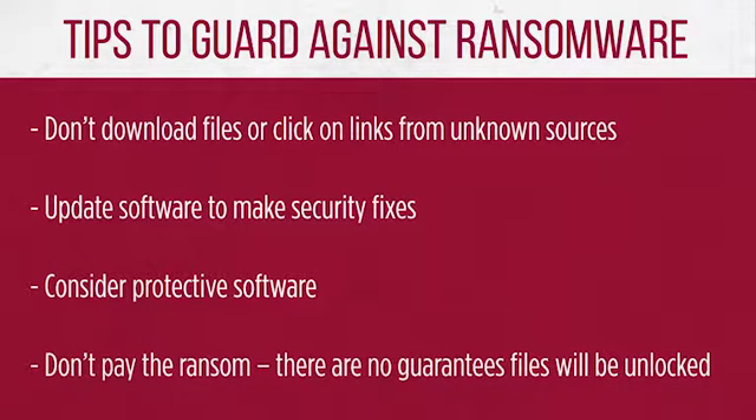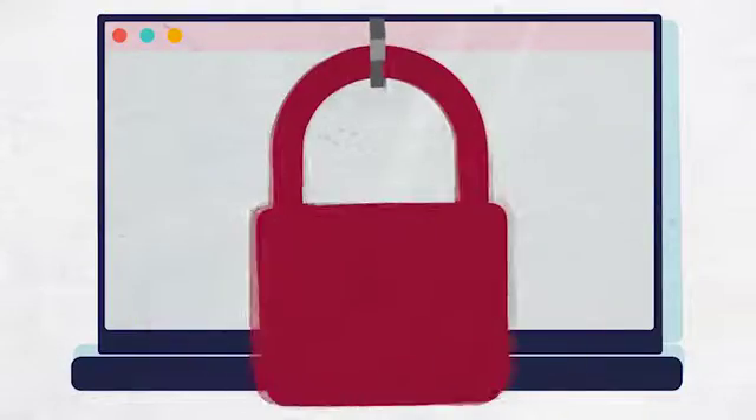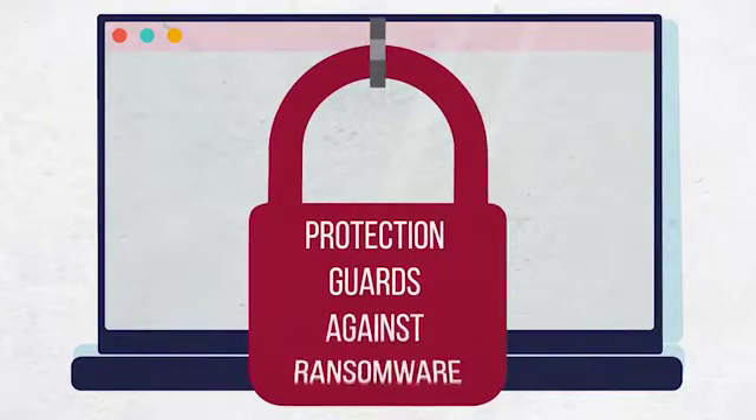Don't pay the ransom. While you might be informed that if you pay a certain amount of money your data will be unlocked, there is no guarantee. You could lose hundreds of dollars and still be locked out of your information. Protecting against ransomware is key to keeping your personal information safe.